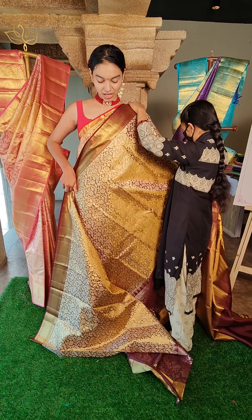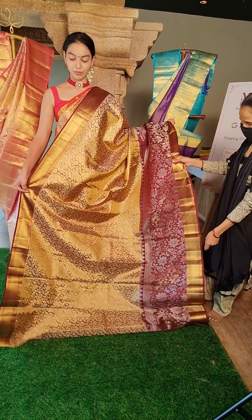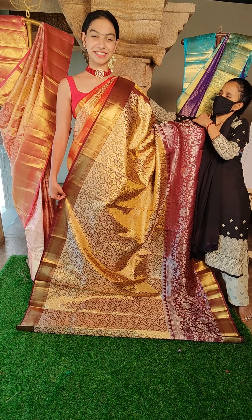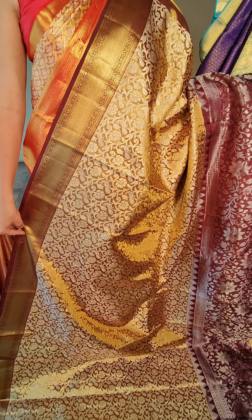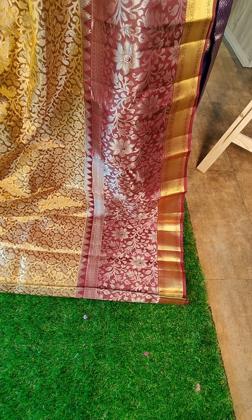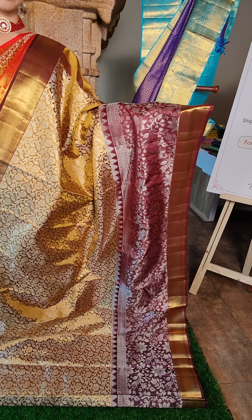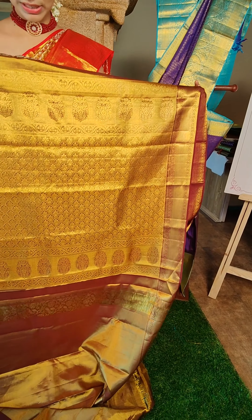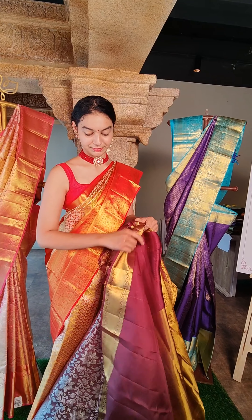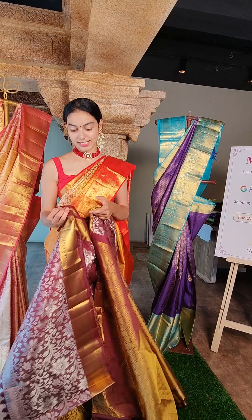Next saree — very vibrant colour. Beautiful gold colour saree with maroon contrast border — very lovely combination. All over you have beautiful flower motifs and pure gold zari. On the border as well you have pure silver zari with beautiful flower and leaf motifs. This is the pallu — also beautifully and heavily designed. This is the blouse. The price for this is 28,500 rupees.